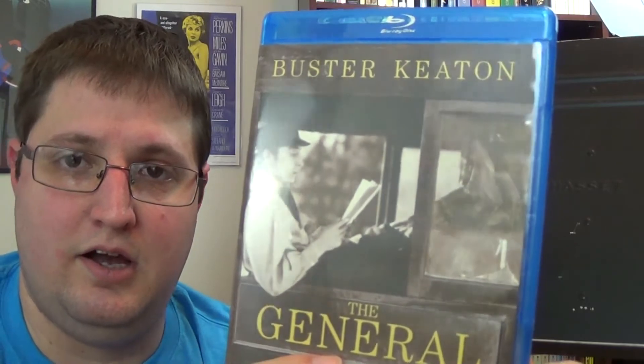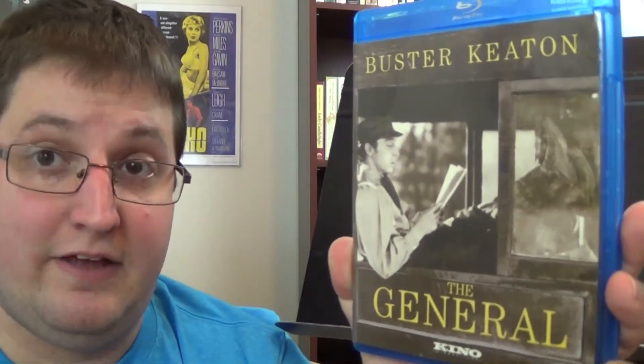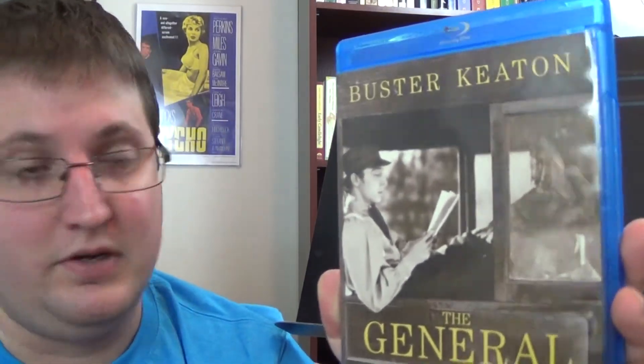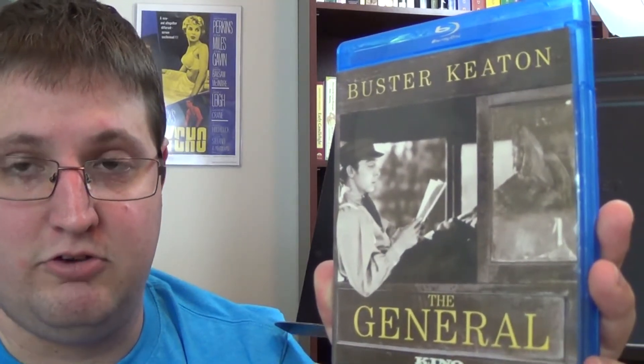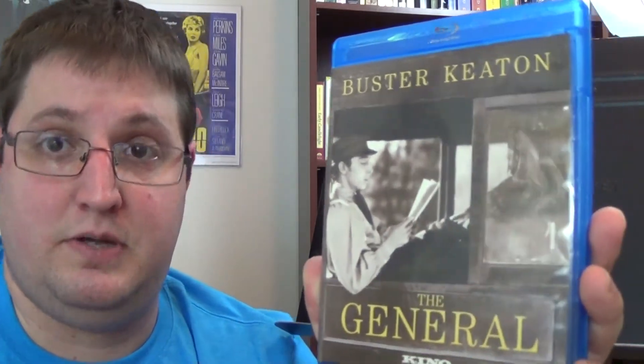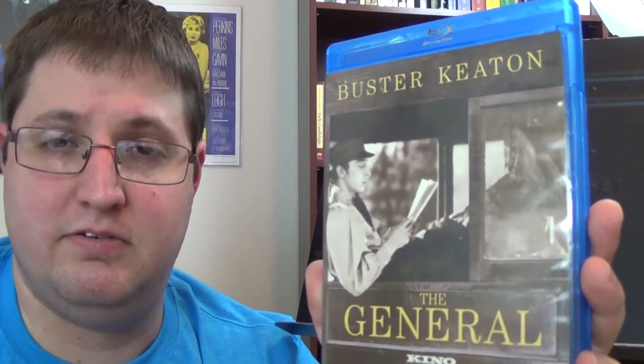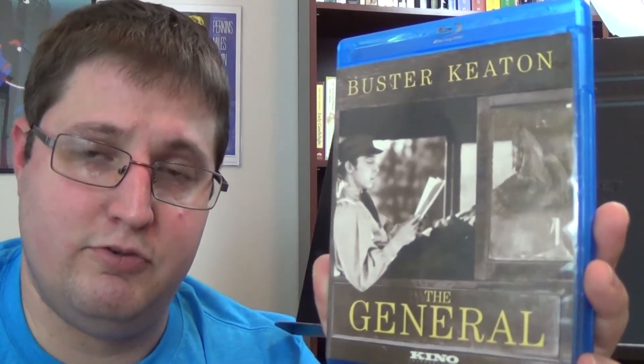It is crisp, it's clear. People that say classic old films shouldn't be on Blu-ray or aren't made for it — you clearly don't know what you're talking about, because watching a film like this in 1080p is just spectacular. So definitely pick up The General if you are interested in Buster Keaton. I would say it's my favorite Buster Keaton film and one of his most acclaimed.